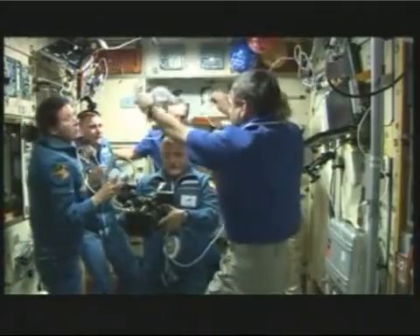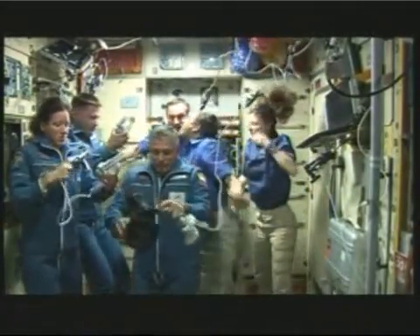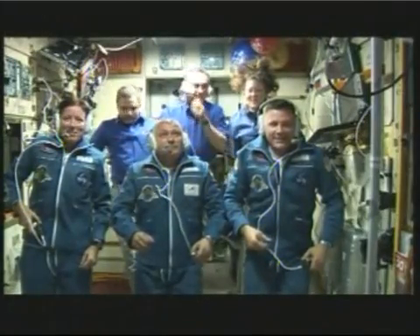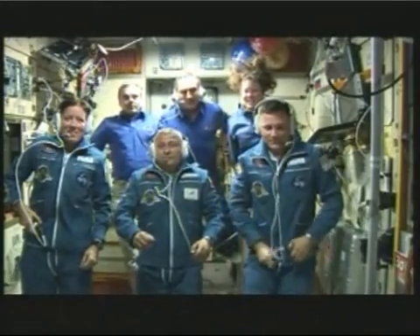There you see the Expedition 24 crew, and it will remain for the rest of this increment over the summer and into the fall. It is great to see all six of you together in space. You'll have an awesome expedition, plenty of good work in front of you.